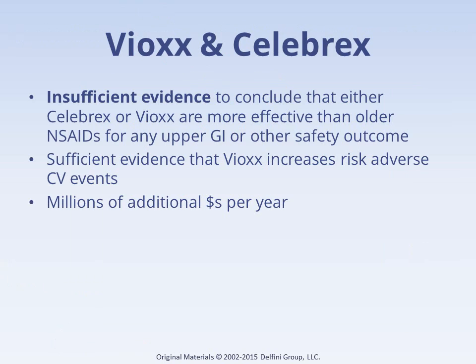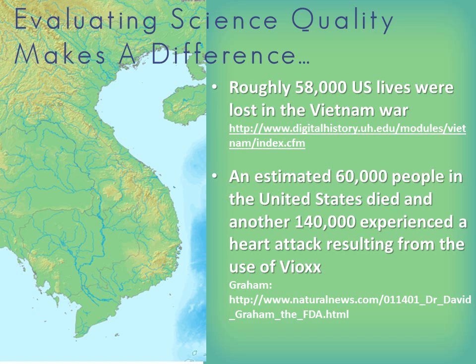These two cases illustrate one aspect of our huge misinformation problem that leads to excessive spending and other harms. We should seriously consider results only from studies without lethal threats to validity. The case of Vioxx is but one example of what can happen when critical appraisal skills are lacking — the same applies to Celebrex, to Avastin for advanced breast cancer, and on and on with hundreds of drugs and countless drugs we have yet to see, and in other diagnostic and therapeutic interventions as well.